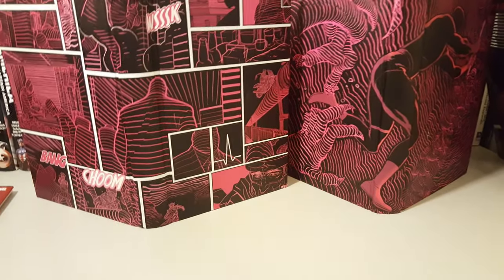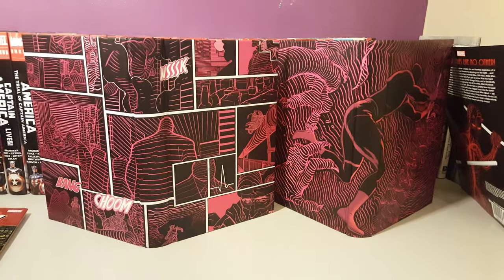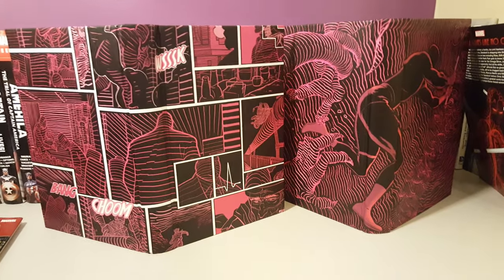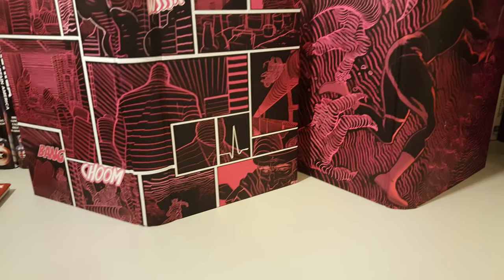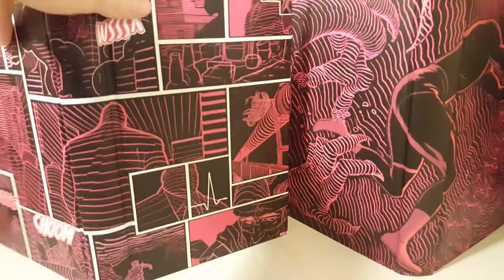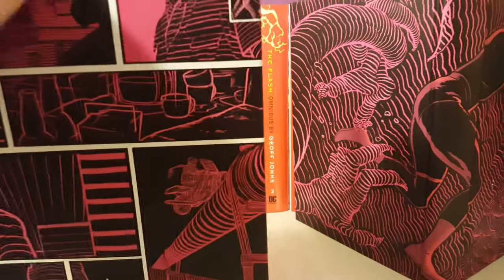As you can see, this would be what Daredevil sees — it's pretty much just red, representing his radar sense and the frequency at which he perceives things.